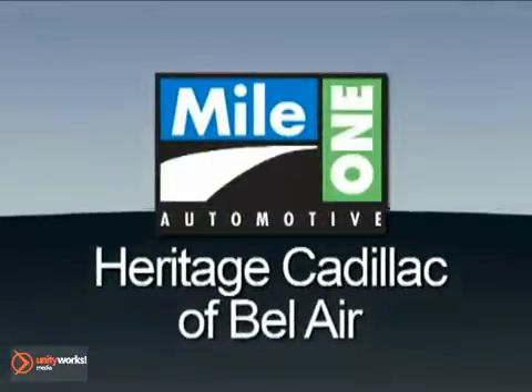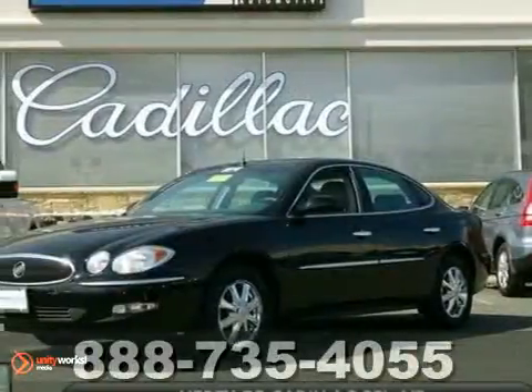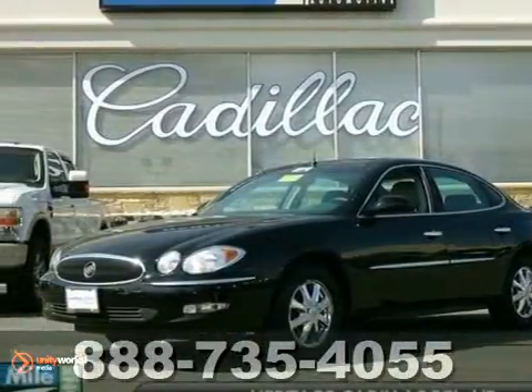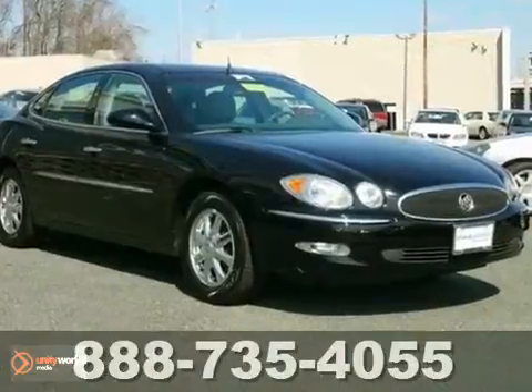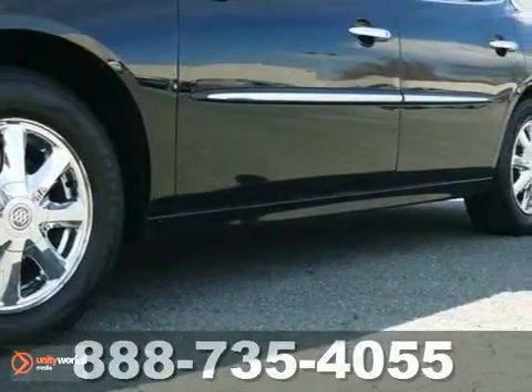Mile One Heritage Cadillac of Bel Air — here's the vehicle for you. Here's a 2005 Buick LaCrosse CXL. It's priced below market, and this Black Onyx LaCrosse is great looking and comes in a popular color combination.